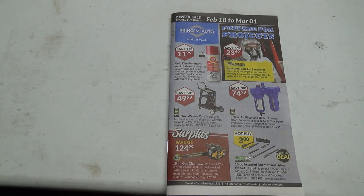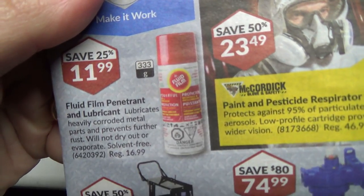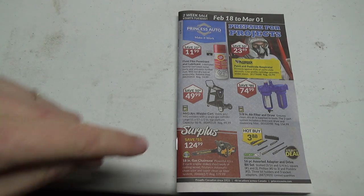We've got some Fluid Film, that's actually a fairly good price. This is that sheep grease I keep talking about that I like — works good for pretty much everything, works good for the welding cart.